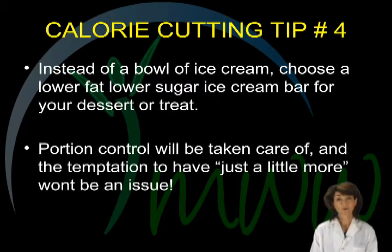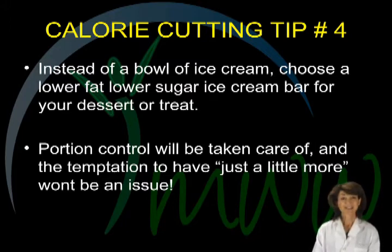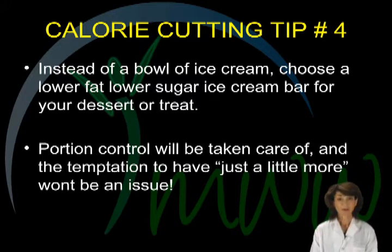Calorie cutting tip number four. Ice cream lovers, no need to give up a sweet treat. Just choose an ice cream bar, preferably a low-fat, low-sugar variety, instead of scooping out the ice cream yourself. Portion control will be a no-brainer and temptation for just a little more will not be an issue either. Remember, you need to set yourself up for success.